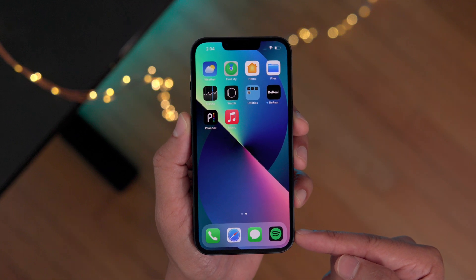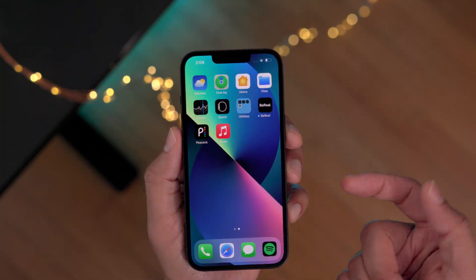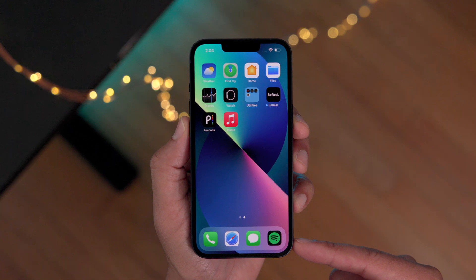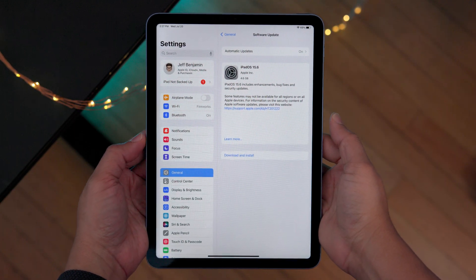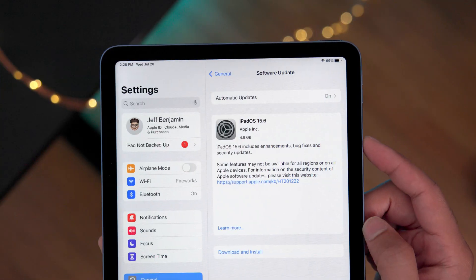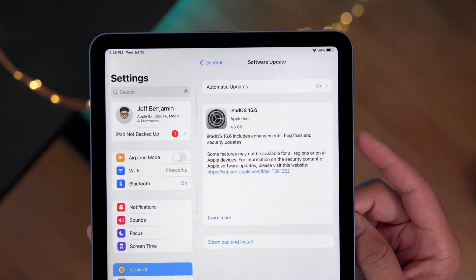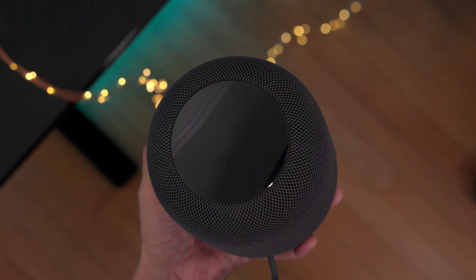Everything's all good. Have you experienced that bug before? I don't think a ton of people have, but let me know down below in the comments. In addition to the iPhone update, you also get an iPad update — iPadOS 15.6 is now available as well, and it too includes enhancements, bug fixes, and security updates, so I do recommend you update.